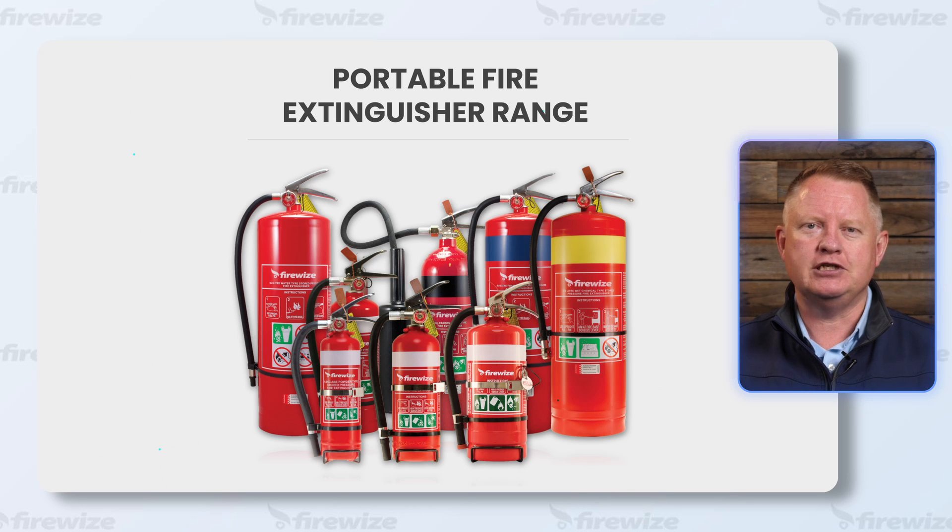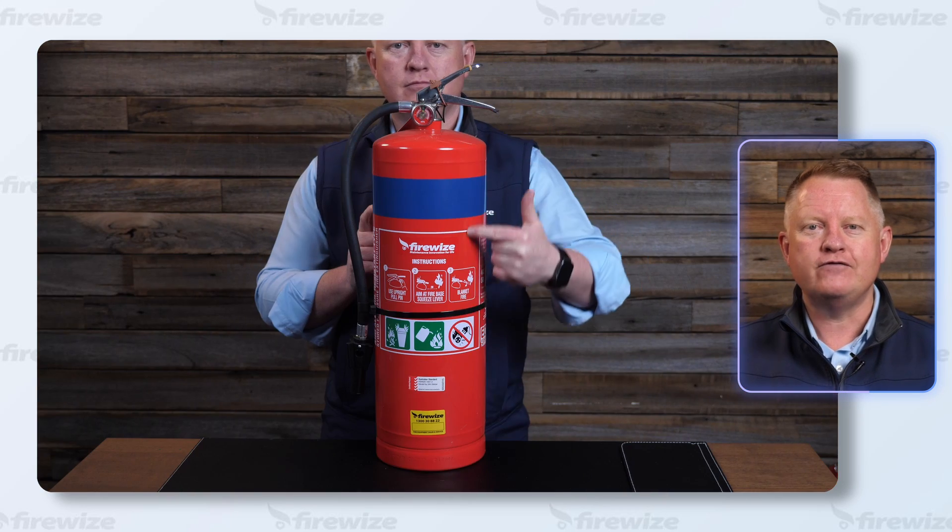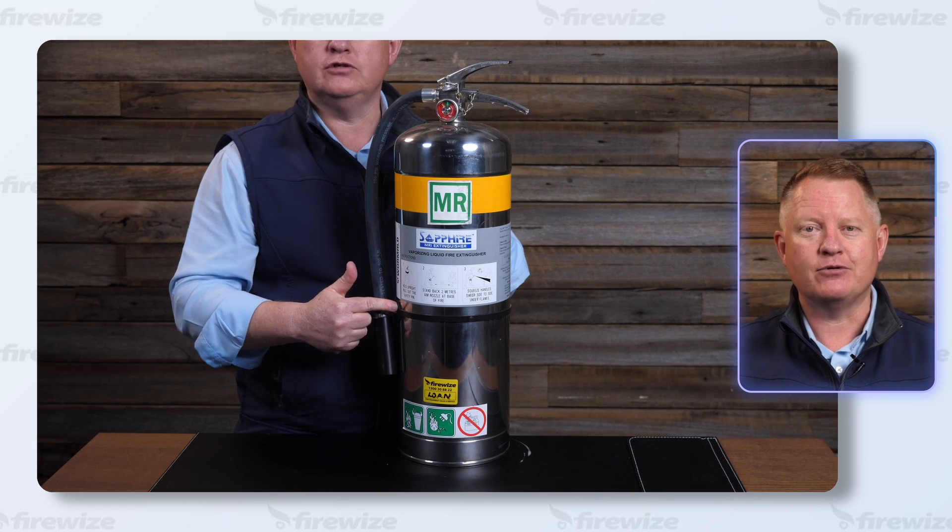There are six main types of fire extinguisher, with the most common being a dry powder. The others are water, foam, carbon dioxide, wet chemical, and vaporising liquid.